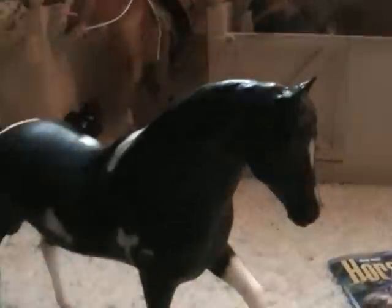The other Breyer I got was this guy — his name is Desperado. He's a 1997 Breyer horse, new in the box. There's his box right there. He's really pretty, I like him a lot. I'm thinking about showing him at BreyerFest even. He's really cute.